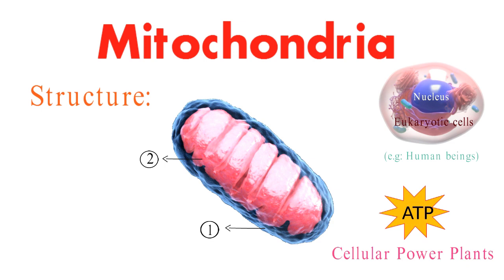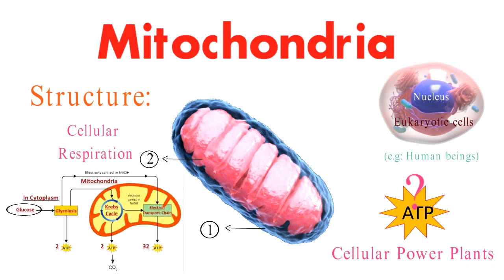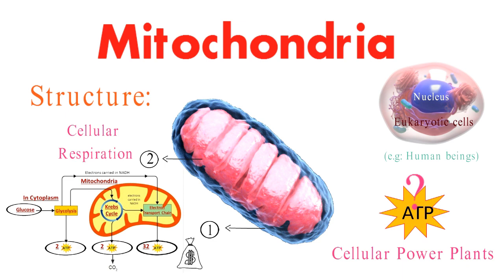Now, how do these mighty mitochondria produce energy? Well, they perform a process called cellular respiration. This involves breaking down nutrients, like glucose, through a series of chemical reactions to produce ATP, the energy currency of the cell.